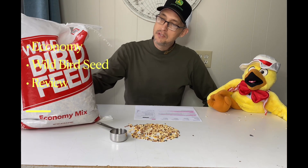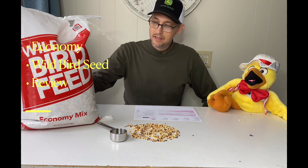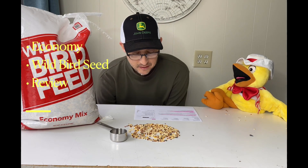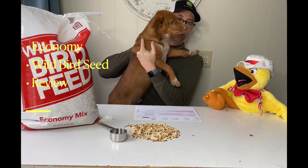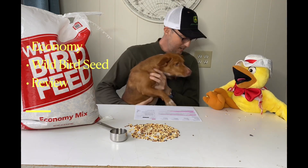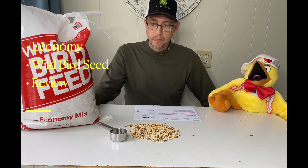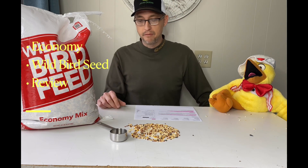I do want to mention this: I weighed this on my scale and it was a half a pound under — half a pound shy of 20 pounds. So this is a 20-pound bag and I actually got 19 and a half pounds here. I've weighed some of the other bags and they're spot on 20 pounds, but this one is a half a pound shy, which I think is noticeable.